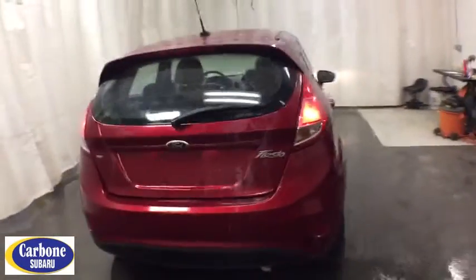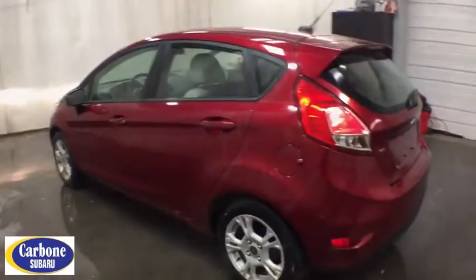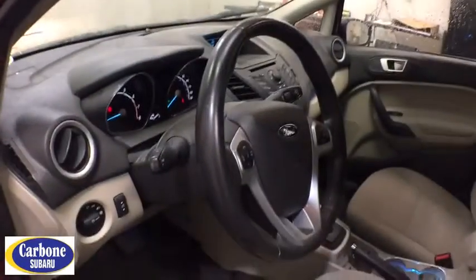Steering wheel audio controls, anti-lock braking system, stability control, traction control, keyless entry, Bluetooth, leather-wrapped steering wheel, adjustable steering wheel, power steering.